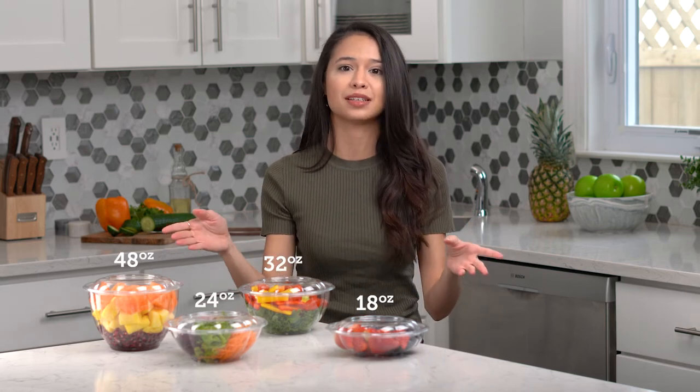These durable salad bowls are available in multiple sizes, so no matter how big you like your salad, you can have a durable quality salad bowl with lid anytime and anywhere.